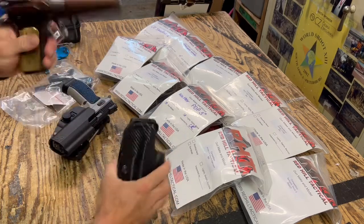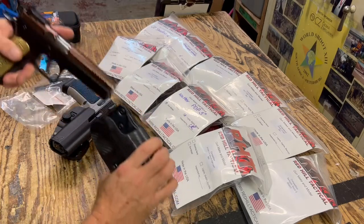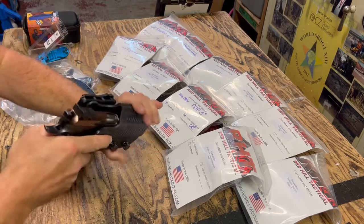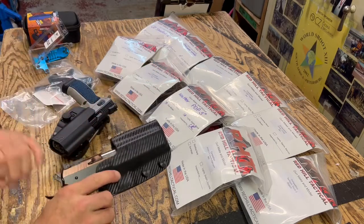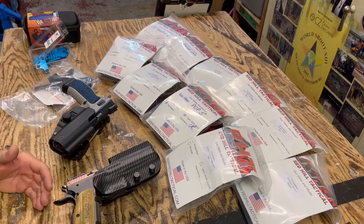This is a Stock 2 holster. It fits perfectly. Great draw — nice and smooth. Definitely a highly recommended holster, and fairly reasonably priced too.